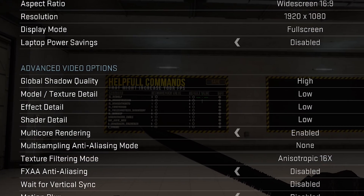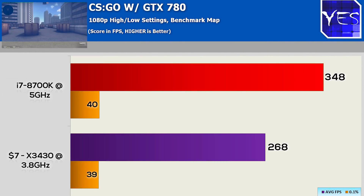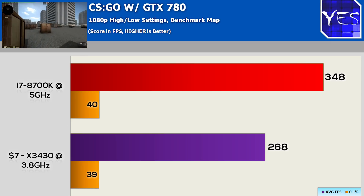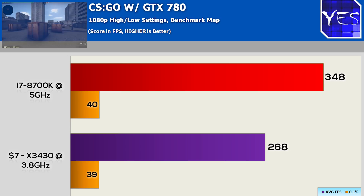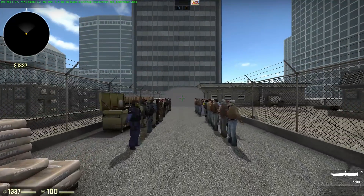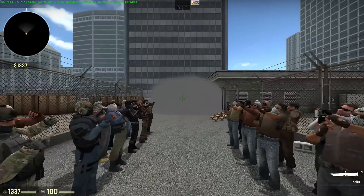In CSGO, we decided to up the shadow quality to the highest possible, as this is what pros prefer when they want to spot enemies. What we saw with CSGO was 348 average FPS versus 268, so the 8700K was beating this by a little over 35% in this benchmark. However, it was interesting to note that the 0.1% lows hit practically the same level, likely due to that shadow quality. If you are gaming on CSGO, you may wish to be careful with that shadow quality, because if it does stutter in clutch moments, that could mean the difference between getting the win and losing out.